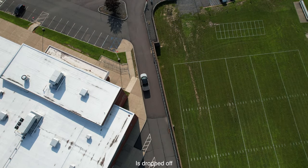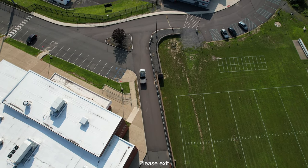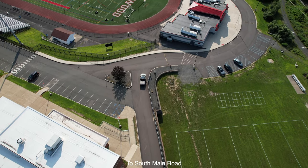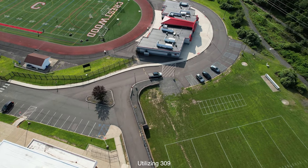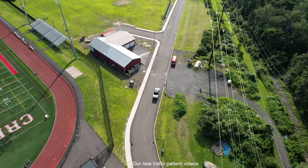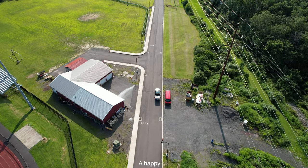After your student is dropped off safely and successfully, please exit through the back of the school to South Main Road. Parent and guardian vehicles will not be permitted to exit through the front of the building utilizing 309. Thank you for watching our new traffic pattern videos and we wish you a happy, safe, and healthy school year.